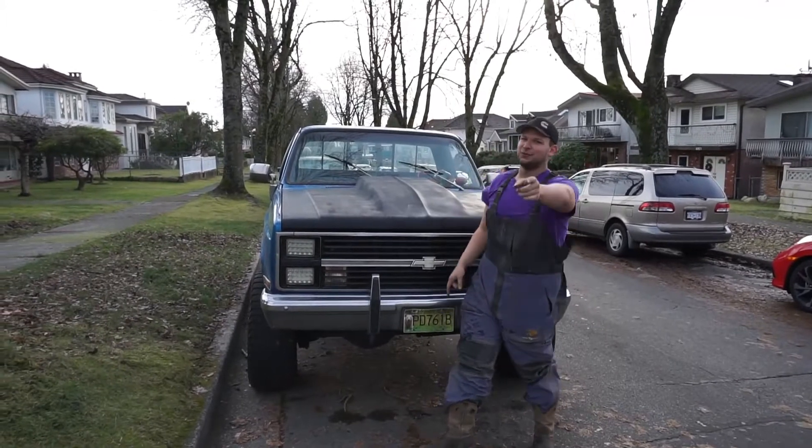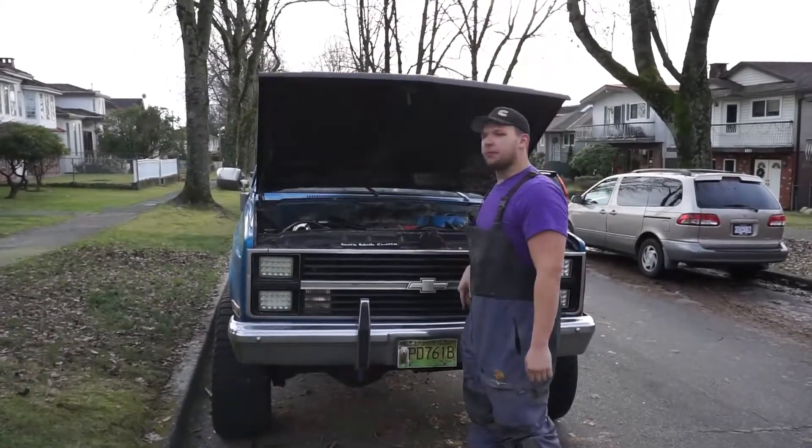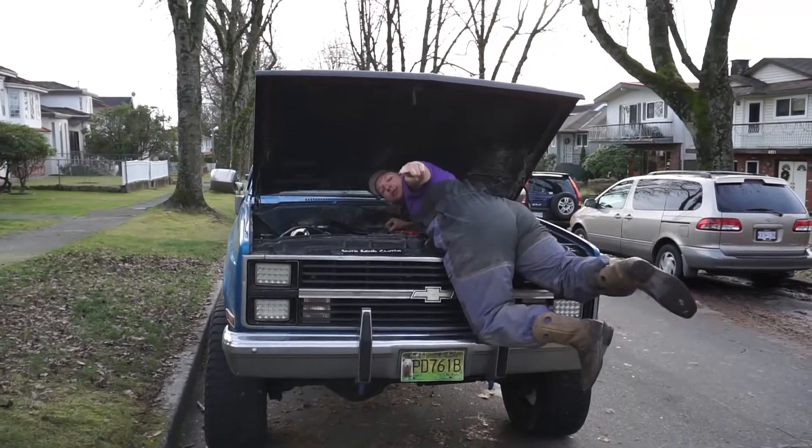Mod number three — this is for you Ford owners. You need that fiberglass hood so you can just pop it up real quick, hop on in, and start working, because your Fords are always breaking down.